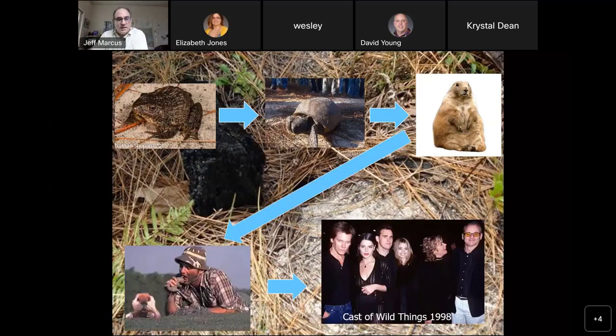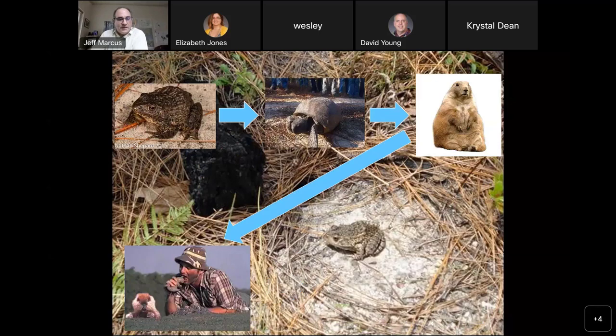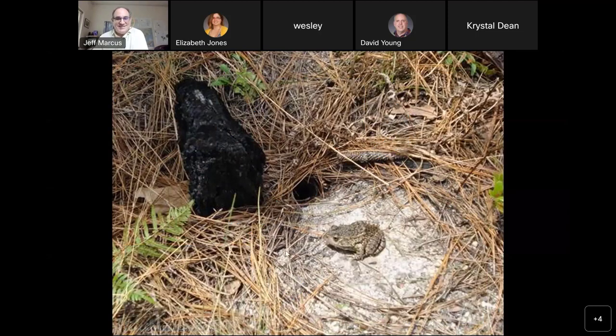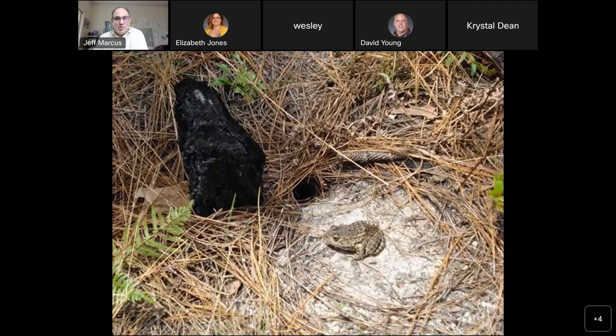The gopher, of course, appeared in a key role in the 1980s comedy Caddyshack with Bill Murray, who in turn appeared in the 1998 thriller Wild Things with Kevin Bacon. So you can get from gopher frog to Kevin Bacon in just four degrees of separation — a little off topic, but it brings us back to the original premise, which is that these stumps are important. You can see here what a longleaf stump looks like underground.